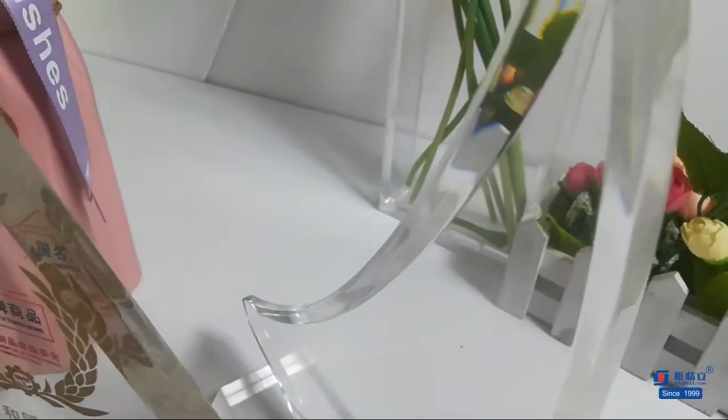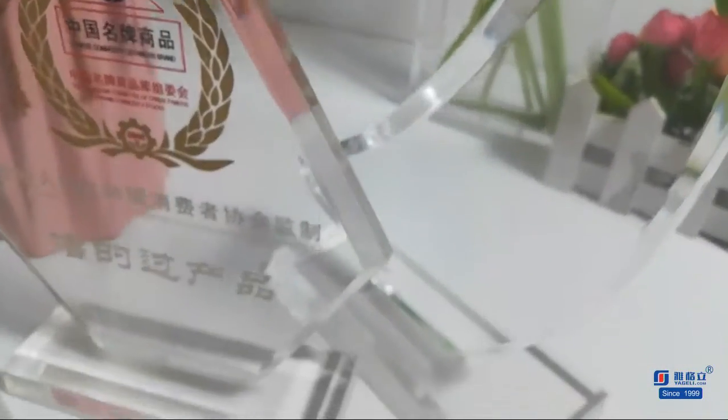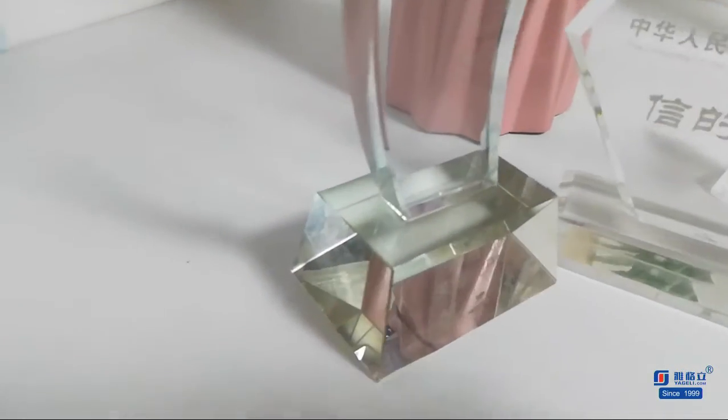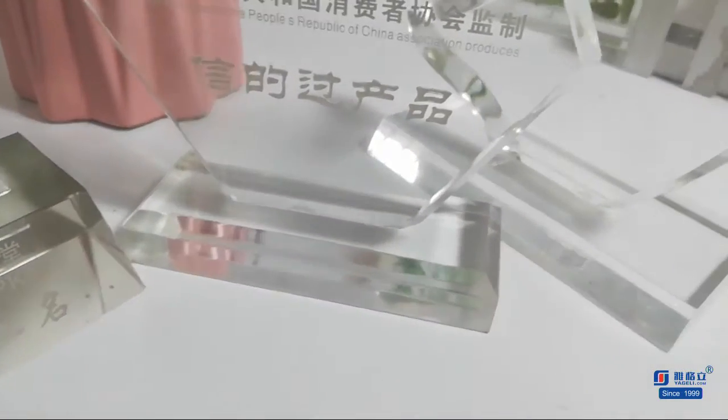Your custom engraving is done on the back to carry the dimensional theme of the award. This award is a fantastic choice for any occasion and will surely salute that exceptional effort you aim to recognize.